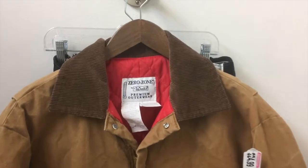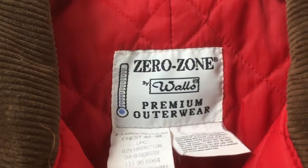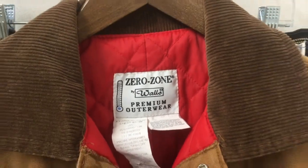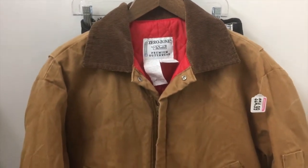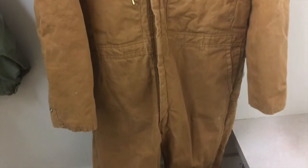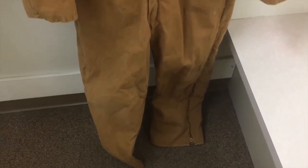I know this isn't the typical type of video that I do, but I just wanted to show you something here. I stopped by the Goodwill today looking for some cast iron — every once in a while I hit the jackpot on that — and I came across these instead, hanging on the rack right at the very front of the store.